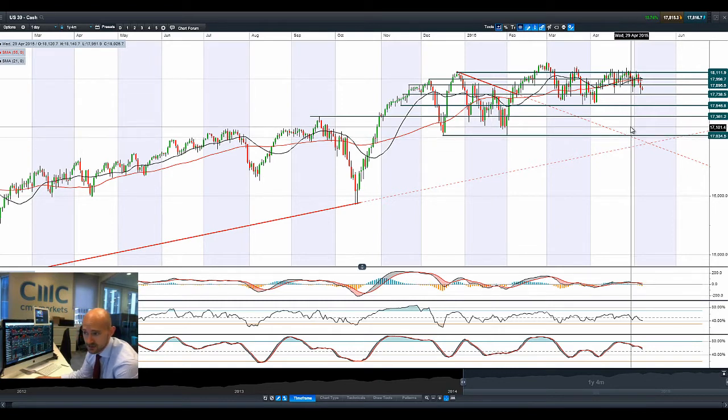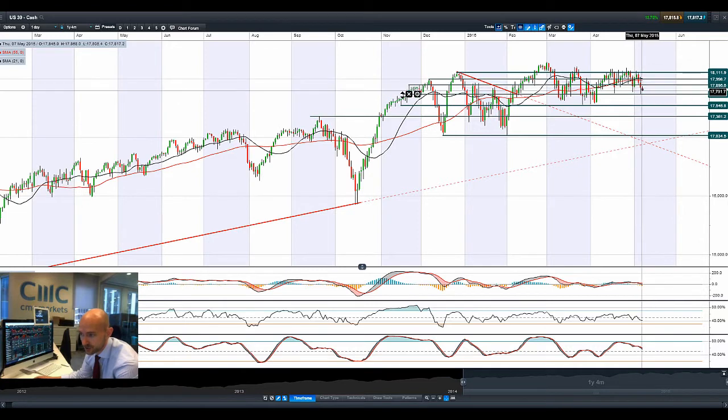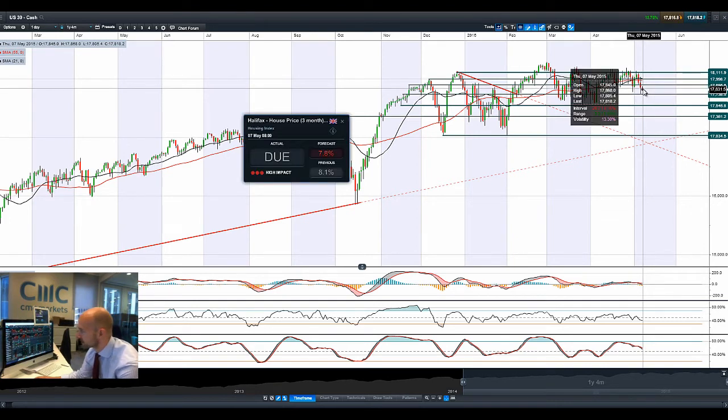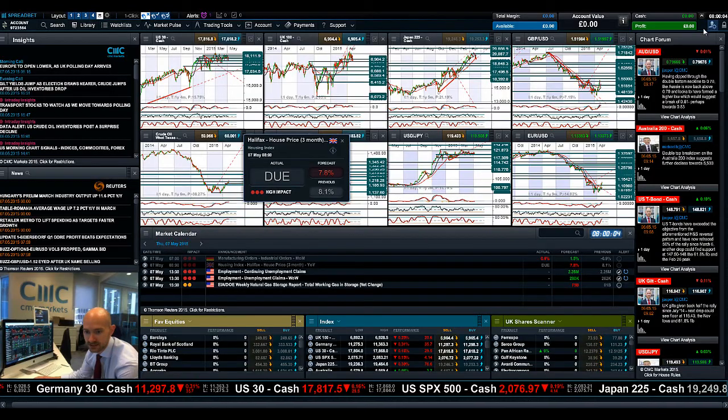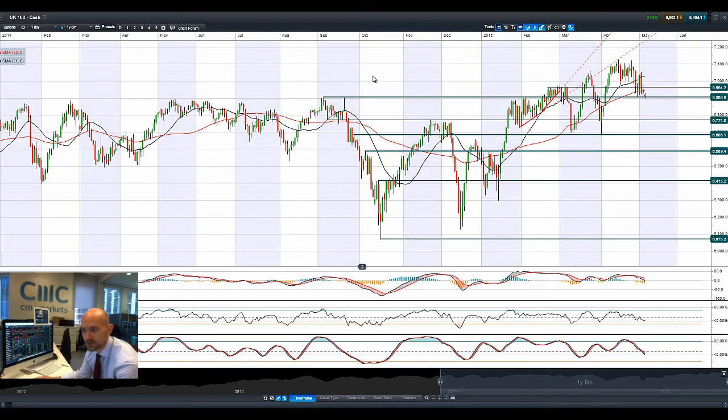Today is the UK general election, which is widely expected and it looks like it's kind of impacting Sterling slightly this morning, as we might be looking at a coalition government. As you can see, yesterday it bounced off potential support at 17.738, so it ended up a good bit away from that low reached yesterday, but we're drifting down a little bit lower this morning, down about 29 points.